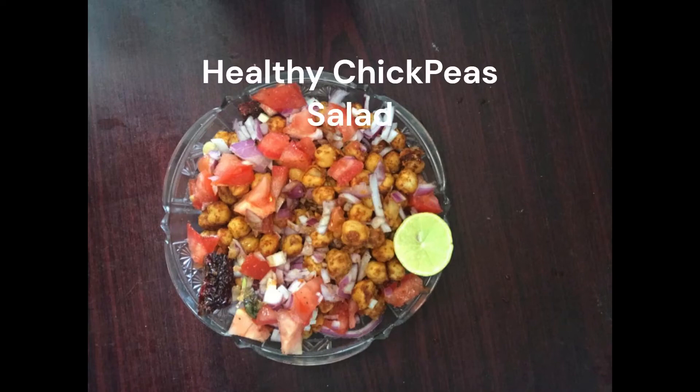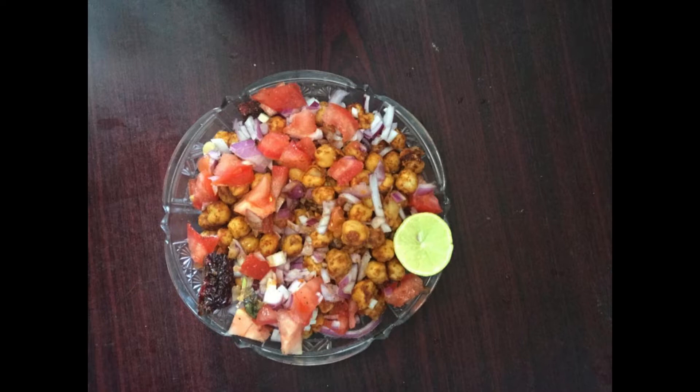Hello everyone. I am having a healthy chicken salad. I am going to make a good meal for this.